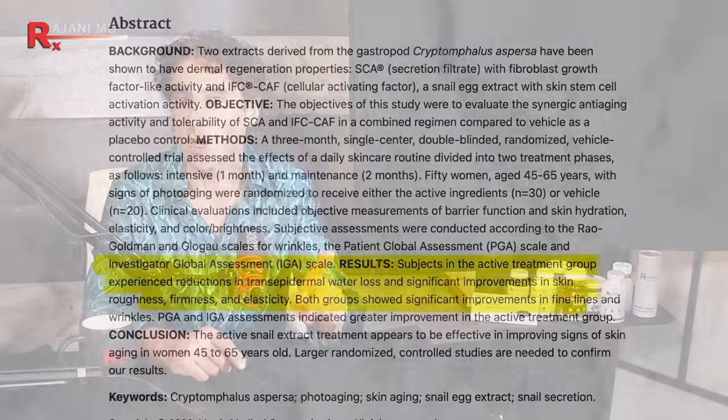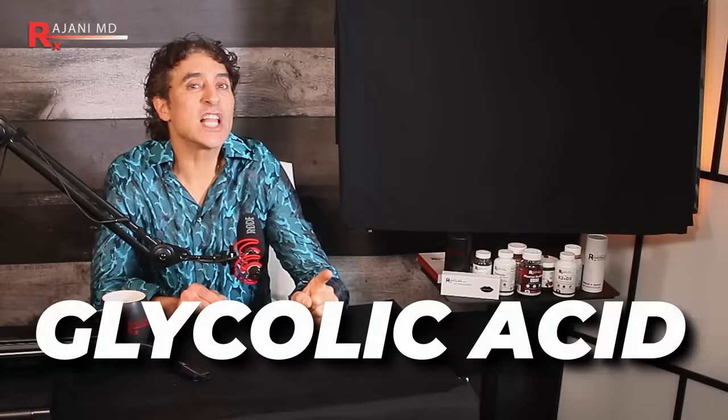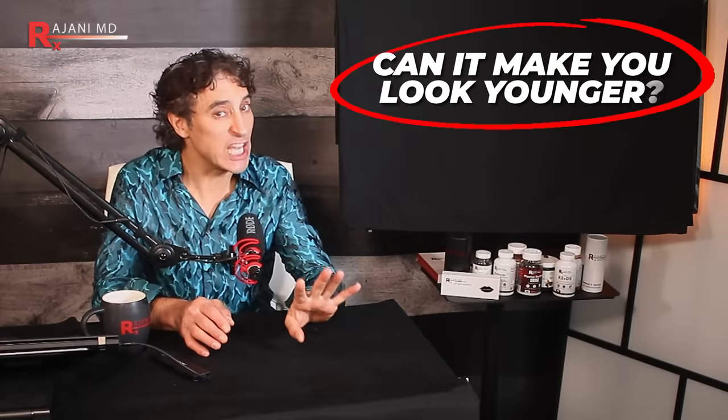How does it stack up to exosomes, to PRF, and so on? But you need these two things to make snail mucin work. Snail mucin was found to significantly reduce the appearance of fine lines and wrinkles. It contains glycolic acid. Can it make you look younger?